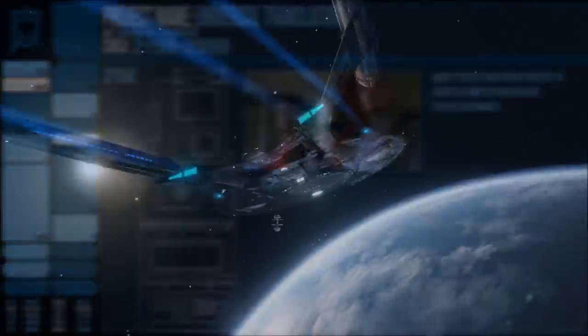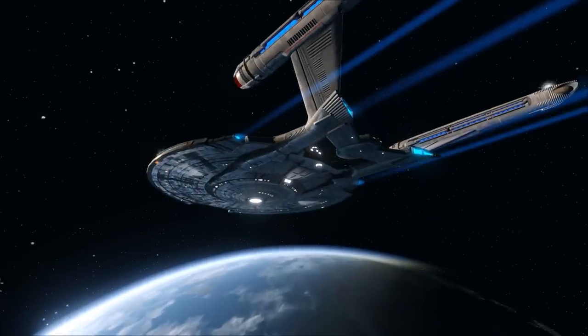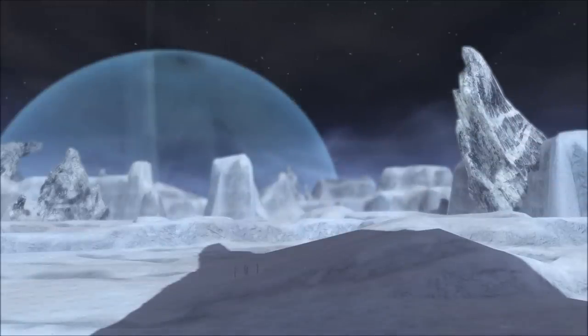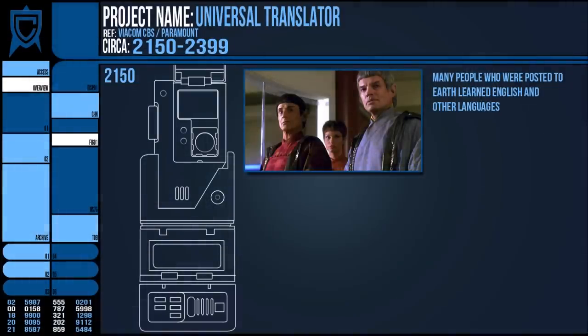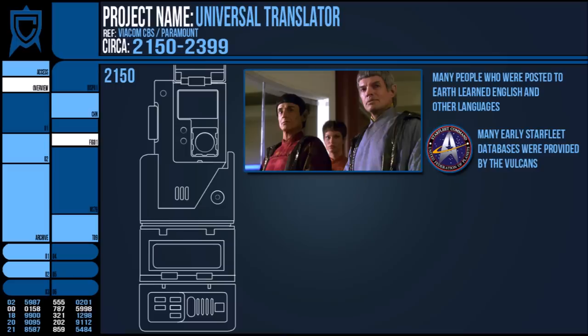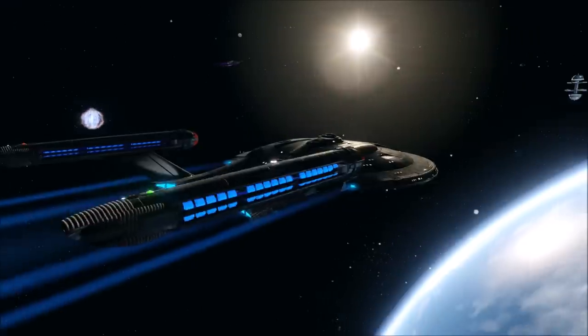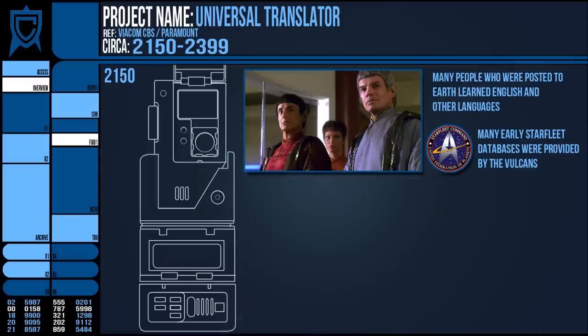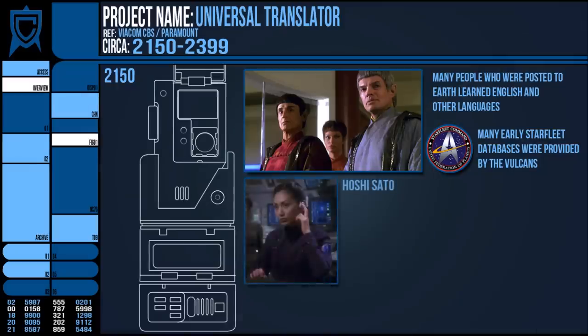But with the NX-01 heading off into unexplored territory, it was only natural to consider the need to communicate in various languages. So a software was developed to actively listen to a spoken language, look for patterns, compare what it was hearing to known databases provided by the Vulcans, and translate as close to real time as possible. This system was built into the communication systems of a starship and manned by a dedicated comms officer. On the bridge of Earth's first deep space vessel, Enterprise, it was Ensign Hoshi Sato.